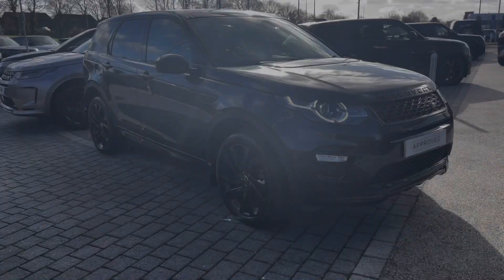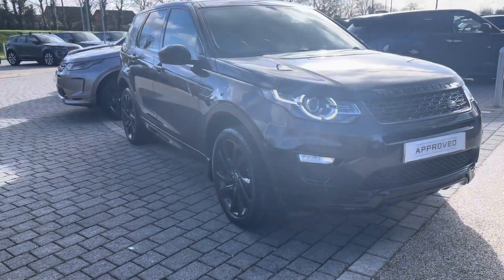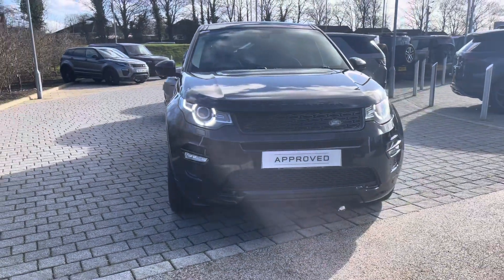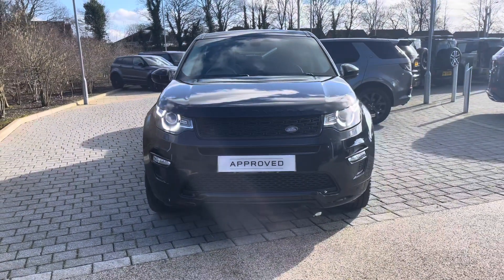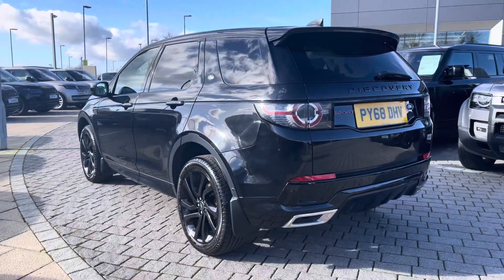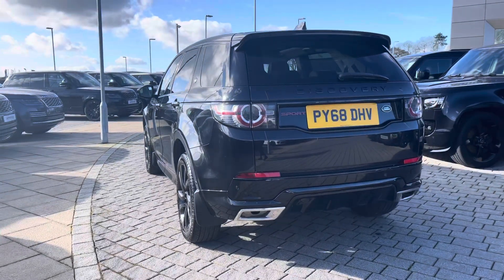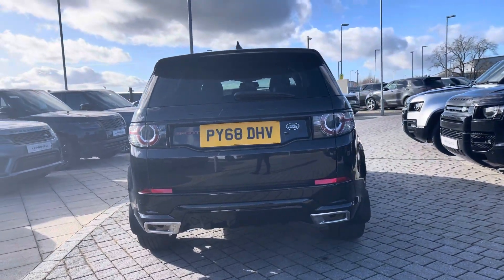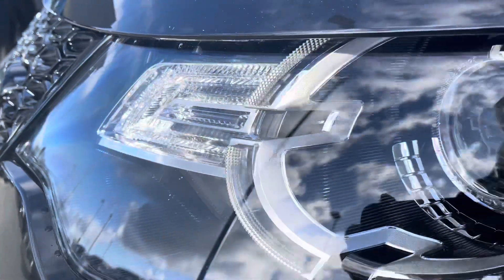Hi, my name's Amy from Stafford Land Rover and today I'll be taking you around this approved used vehicle. Here we have the gorgeous Land Rover Discovery Sport HSE Dynamic. This vehicle comes with a 2-litre TD4 diesel engine alongside an 8-speed automatic transmission. This particular model comes in the gorgeous Santorini Black with some fantastic spec including its LED headlights.